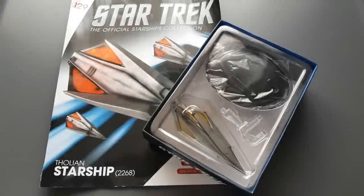Greetings everyone, Irish Trekkie back with another Star Trek the Official Starships Collection issue review from Eagle Moss. This time we have issue 129, the Tholian Starship from 2268. We're going to have a look at the model and what goodies lay inside the magazine.